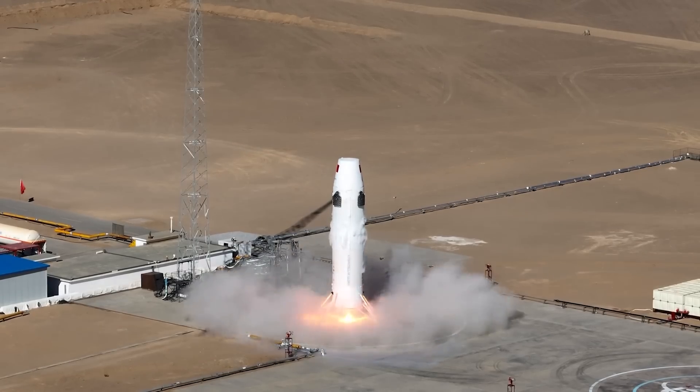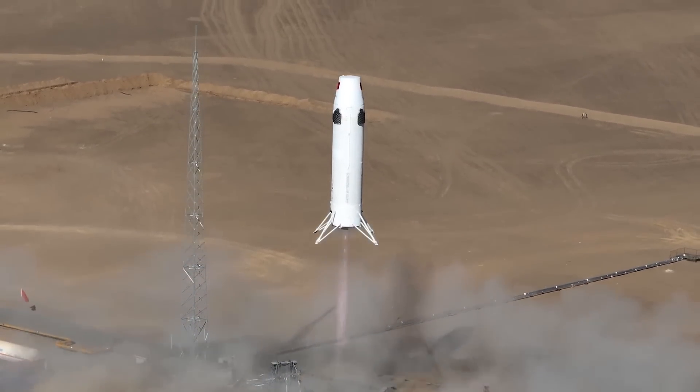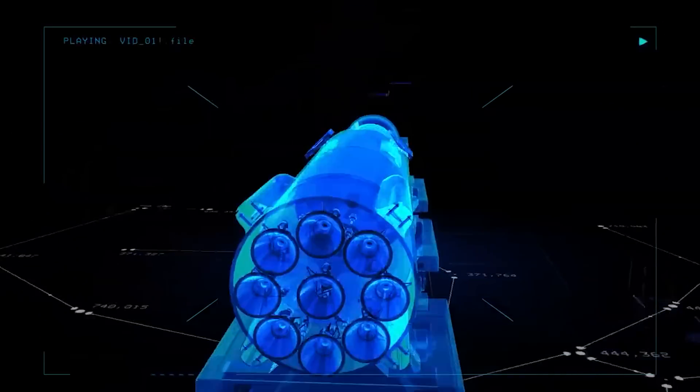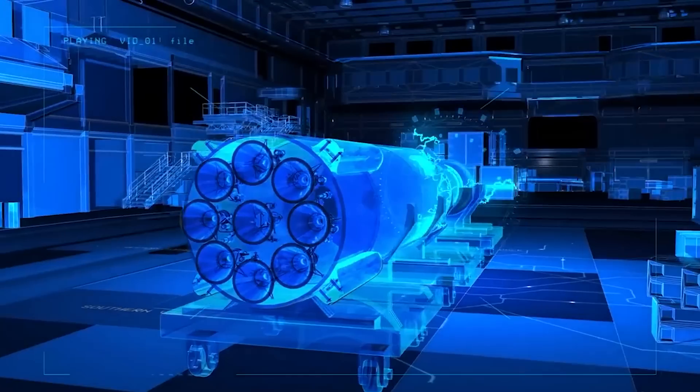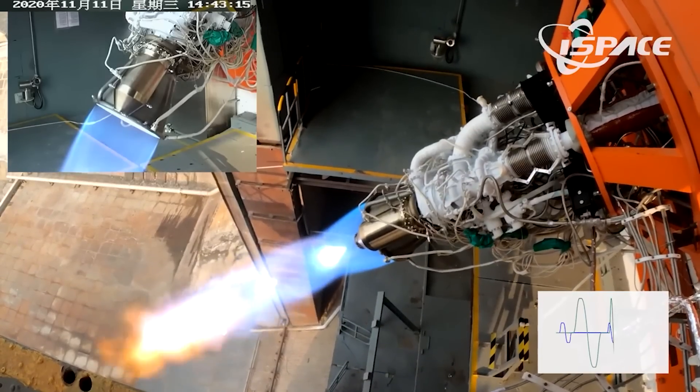On the other hand, iSpace's Hyperbola 2Y is essentially the first stage of an actual future rocket, the Hyperbola 2. The Hyperbola 2 is a reusable two-stage liquid-fueled medium-lift launch vehicle which uses nine of iSpace's in-house developed methalox engines, the Jiuodian 1.